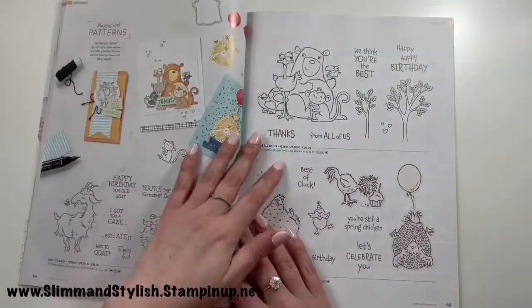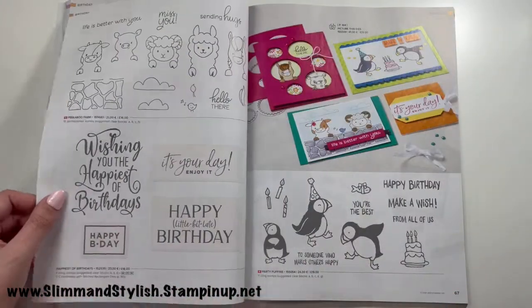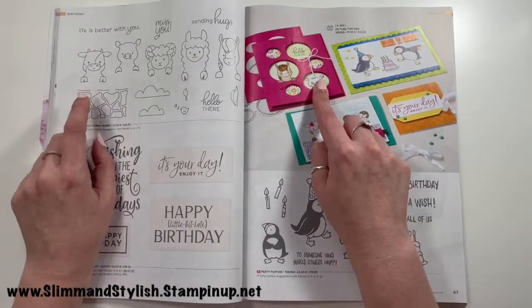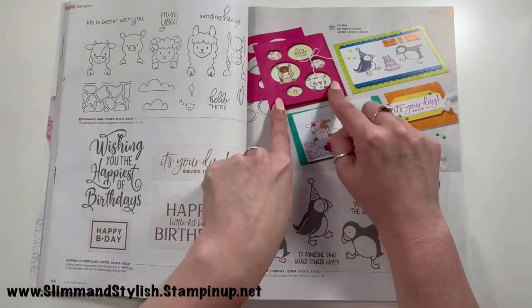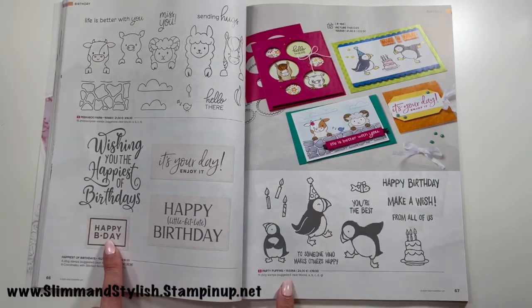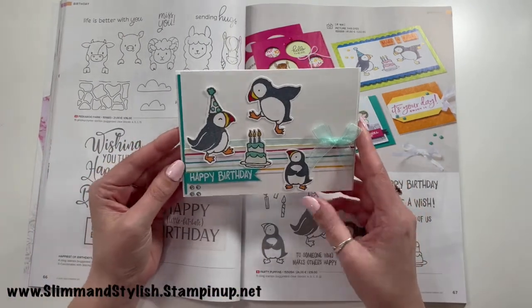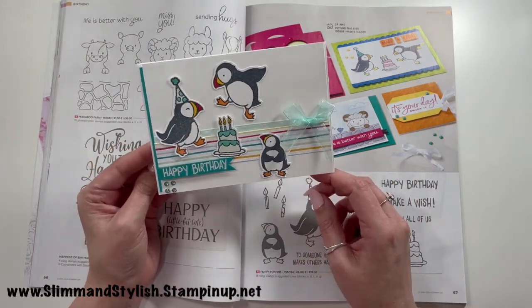Hippo Happiness is carrying over. I love the layering effect on the Biggest Wish card — big block font in a light color with swirly font on top in a different color. Way to Go, Happy Birthday Chick, and From All of Us are carrying over. Peekaboo Farm is shown here using those Peekaboo dies I mentioned — I'll show them properly at the back. Happiest of Birthdays is carried over, and Party Puffins is here — I was filming a card yesterday using this set!